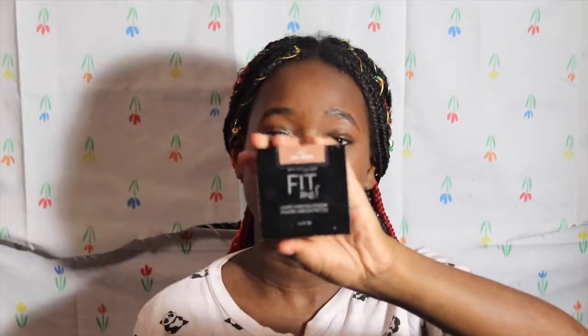I'll be taking the Maybelline Fit Me Loose Powder in Dark 40, and now I'll be contour-setting with it and baking my smile lines. I take some on the brush and apply it to my smile line area.